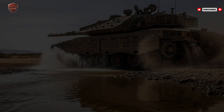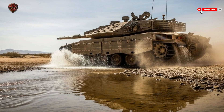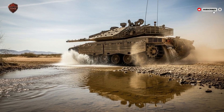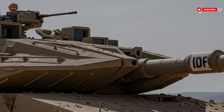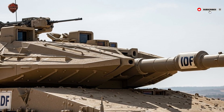It demonstrates how thoughtful design, battlefield experience, and national priorities can come together to create one of the most respected tanks in the world. It proves that sometimes the best innovations come not from the largest armies, but from those who must survive against all odds. The combination of advanced firepower, smart defensive systems, and versatile troop support makes the Merkava IV unmatched in modern armored warfare.